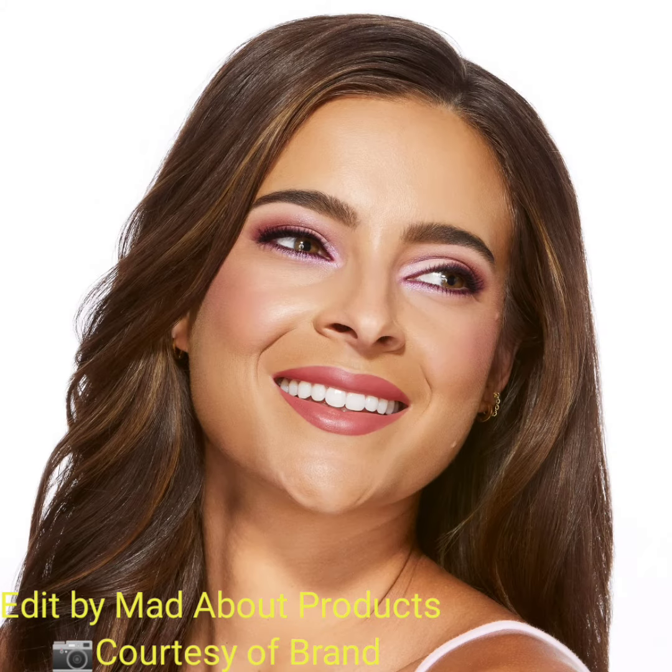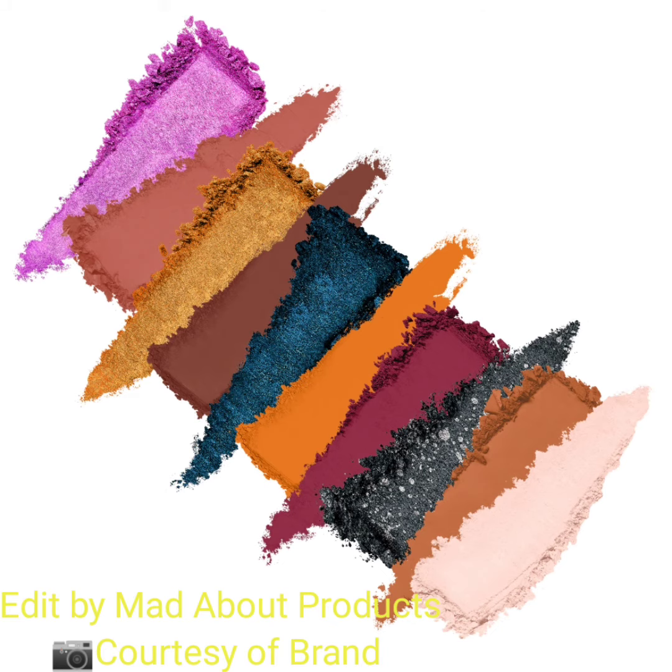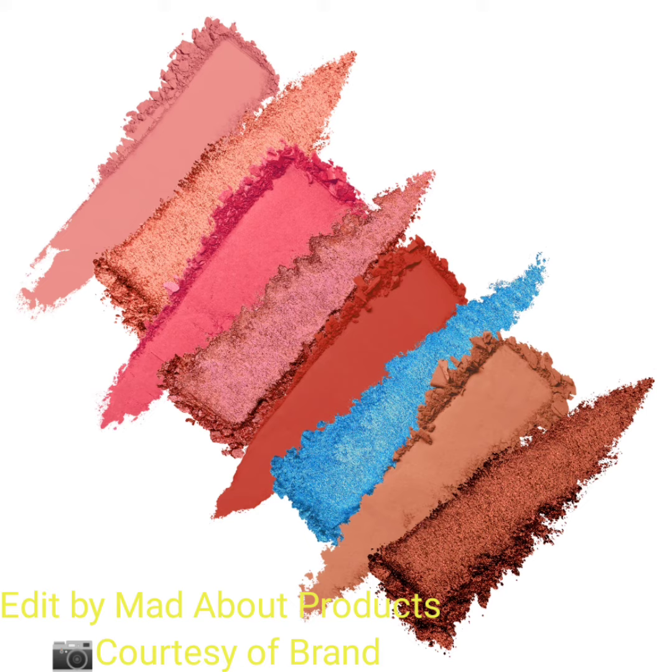These 18 matte, metallic, and shimmer shades offer fun and vibrant hues with a refreshing citrus scent, and will be available to purchase in March. If you want to buy the new Two-Faced Cosmetics Italian Spritz Lake Como Cocktail palette, you can visit the Two-Faced website.